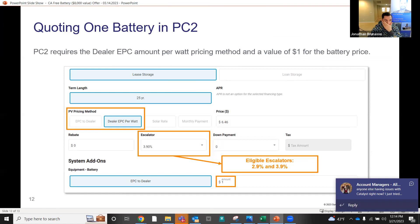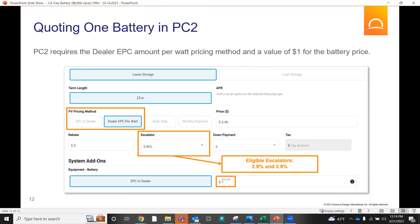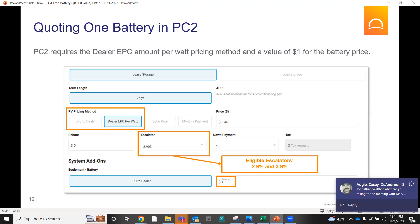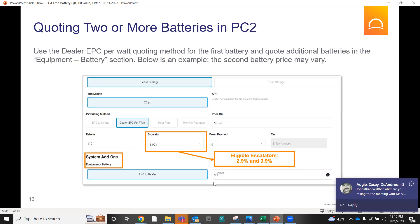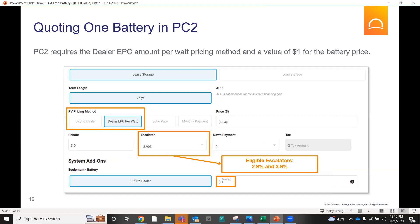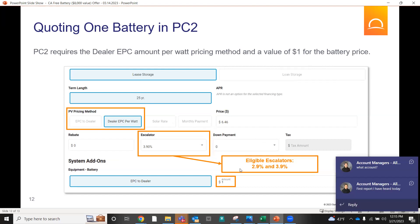You can't charge $6.21 for a three kilowatt system — that's not going to work, so take system size into consideration. In this instance, $6.46. You'll see EPC to dealer under the battery add-on is $1 — that's because PC2 simply will not allow you to enter a zero, so you have to add a digit there. $1 spread across 25 years. In the contract, it will show as zero for the battery. It's not going to work unless you do that.